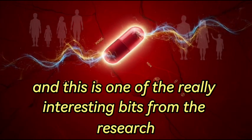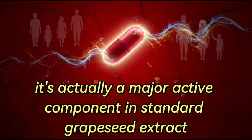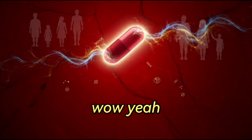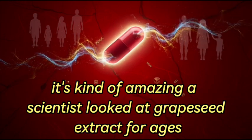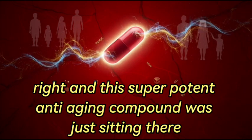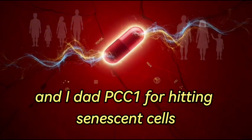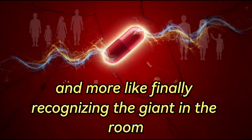One of the really interesting bits from the research is how they pinpointed it. It turns out PCC1 isn't some super rare thing — it's actually a major active component in standard grapeseed extract, or GSE, making up something like six to seven percent of that extract. Compare that to other well-known flavonoids like quercetin, which might be less than one percent in the same extract. Scientists had been looking at grapeseed extract for ages, and this super potent anti-aging compound was just sitting there all along.